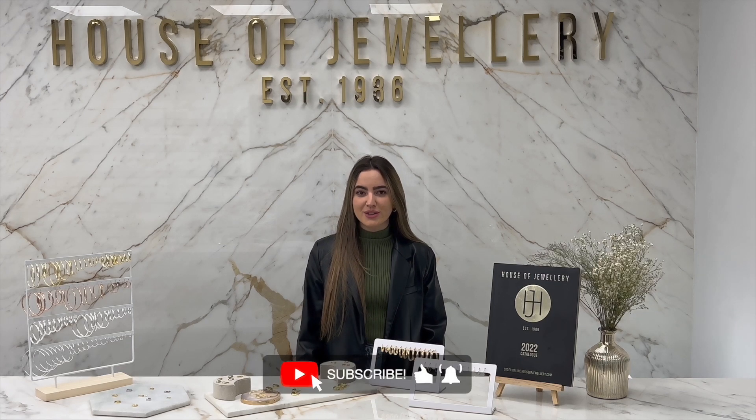We hope this guide to hoop earrings has been helpful as you search for the perfect pair of hoops for your customers. If you have any questions on any of the products that we've shown, please feel free to reach out to us at info@houseofjewelry.com. Make sure to follow all of our social media platforms. Thank you for watching, and like and subscribe to this video to see more content. Bye!